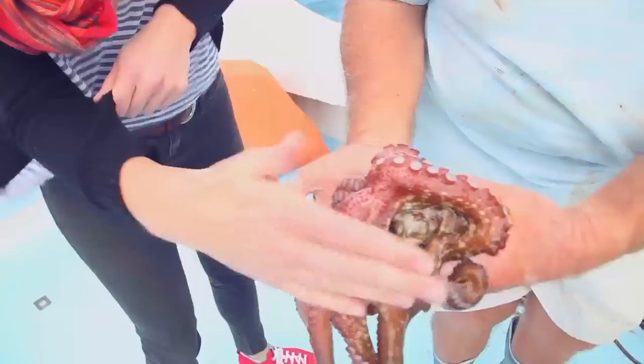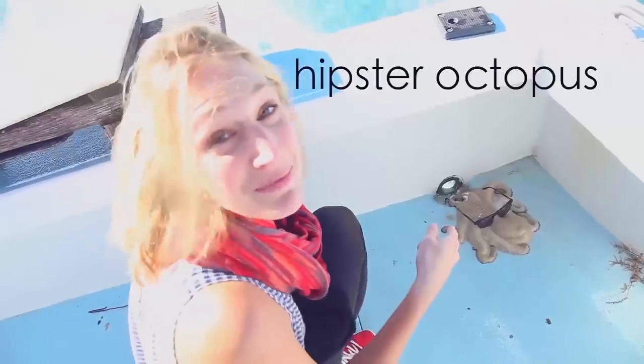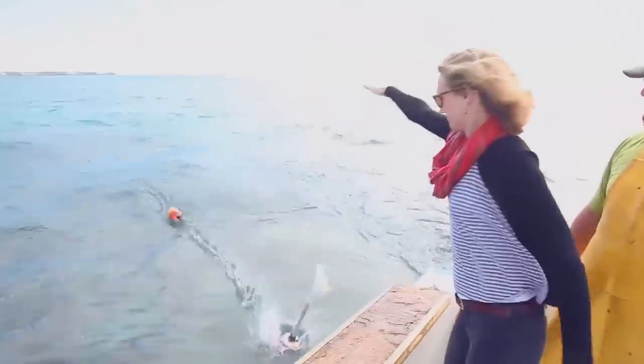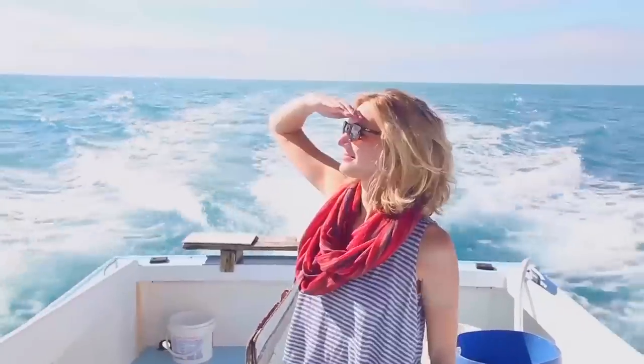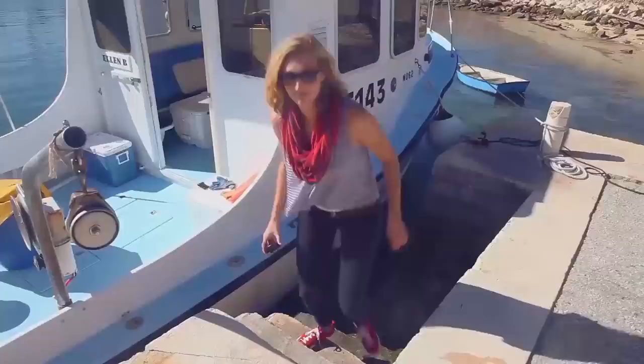That is an octopus. That was awesome. On to the next — let's go for a ride.